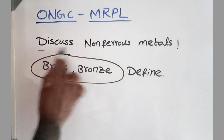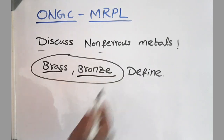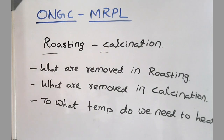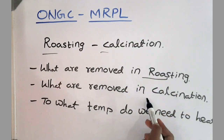Next, discuss non-ferrous metals — what do you know about these metals? And: what is brass and what is bronze? After that, they asked about the similarities and differences between roasting and calcination — what products are removed in roasting and what products are removed in calcination?